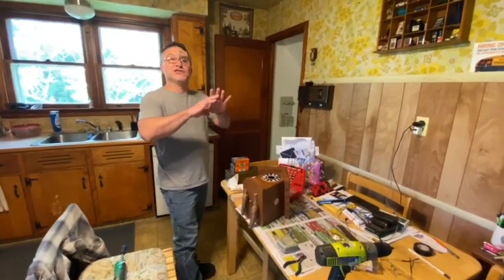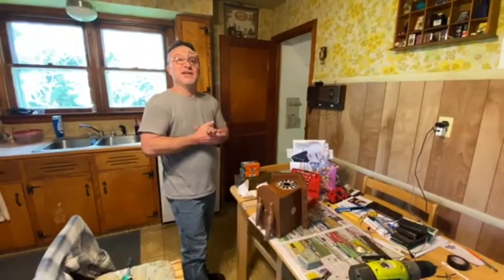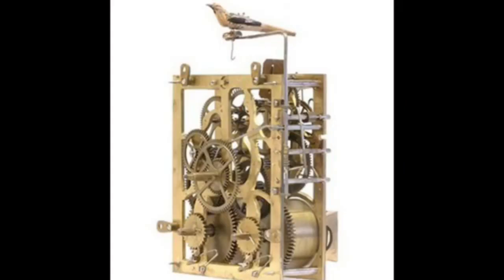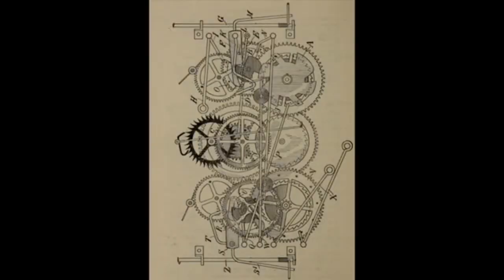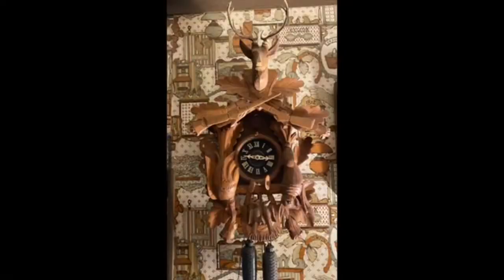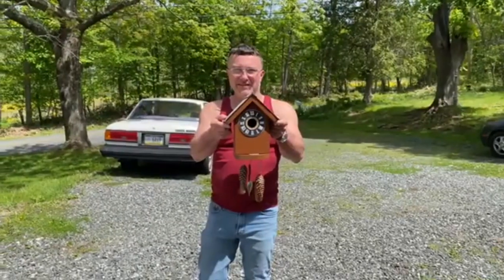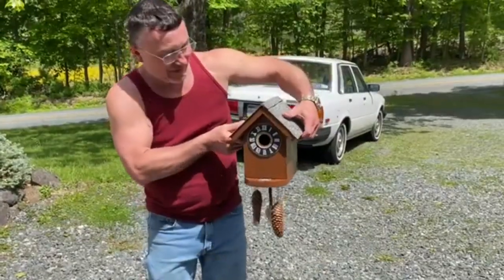Cuckoo clocks are very expensive to fix. I get asked occasionally to repair them — just to physically overhaul and service one, you're looking around $400, and that's assuming the clock isn't damaged or worn out beyond that. It's not easy, especially when you get to the bellows, wires, the bird, the door — all controlled by wires on cogs. My mom paid $150 to fix one back in the 80s and that woman wasn't even qualified. There it is guys — what do you think of that?